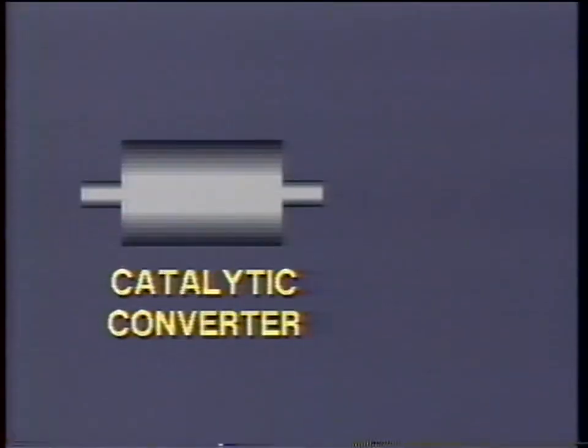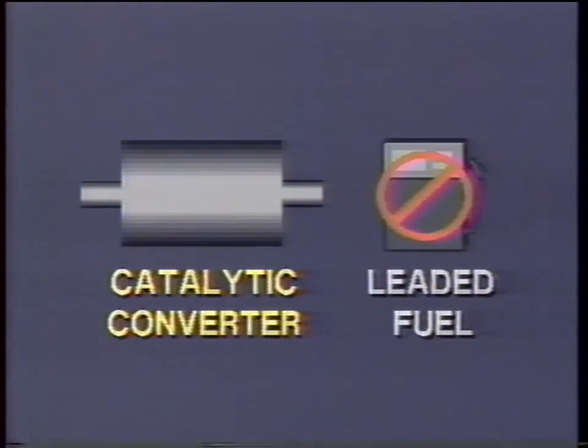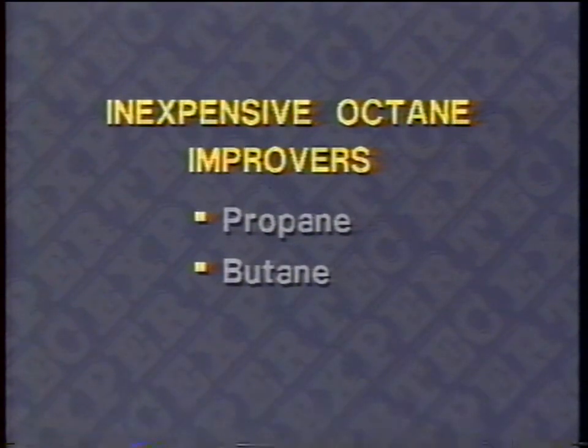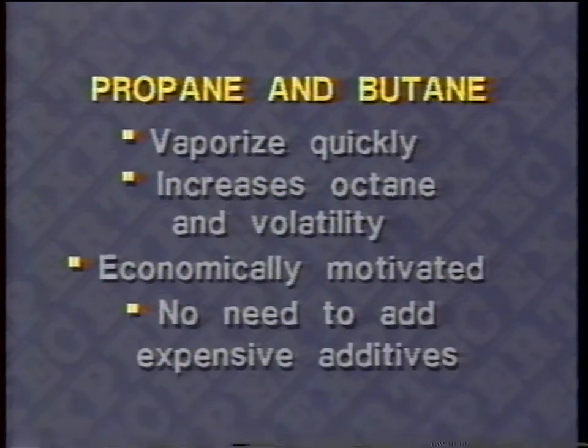One of the octane improvers used for many years was lead. Legislation and the introduction of the catalytic converter made it impossible to use leaded fuel, so the least expensive way of getting octane improvement has been implemented. Inexpensive octane improvers — propane and butane, products of the normal cracking process — are used. But propane and butane are also very light and vaporize quickly, so along with an increase in octane there's an increase in volatility.